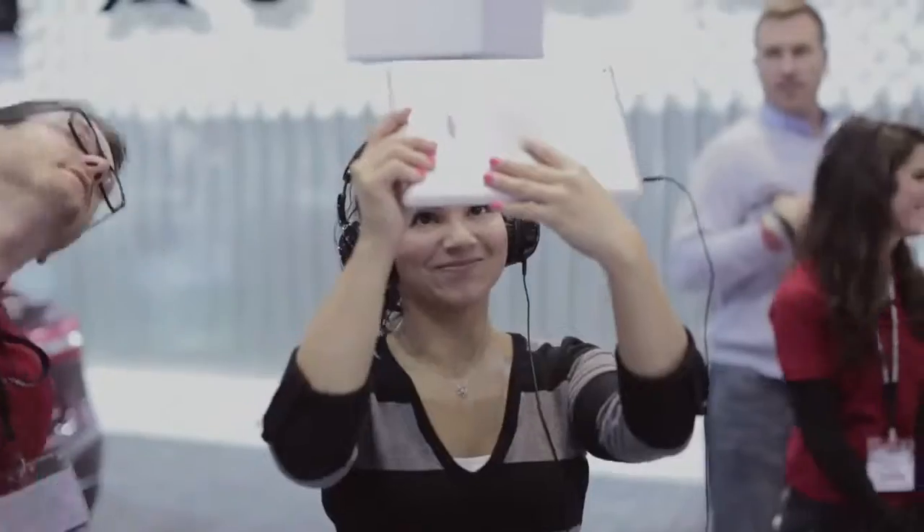Augmented reality has always been really cool. Having it at a car show is really cool — to be able to explore the outside and inside of a car. It's great.